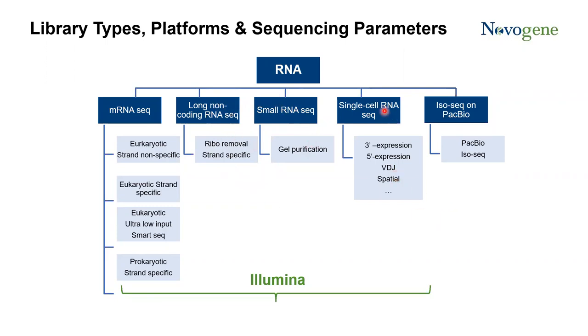The same applies for single-cell sequencing. For different applications of single-cell sequencing, like 3' gene expression, 5' gene expression, V(D)J, and spatial transcriptomics — all these applications have their own specific library preparation methods, their own specific sequencing parameters, data coverage, and analysis algorithms. The same applies for IsoSeq sequencing — whether you are focusing on characterization of novel transcripts or studying isoforms, the data coverage, sequencing parameters, and library parameters will be different.